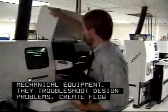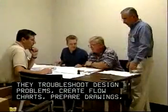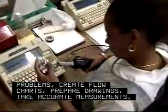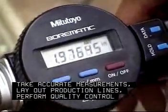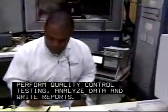They troubleshoot design problems, create flow charts, prepare drawings, take accurate measurements, lay out production lines, perform quality control testing, analyze data and write reports.